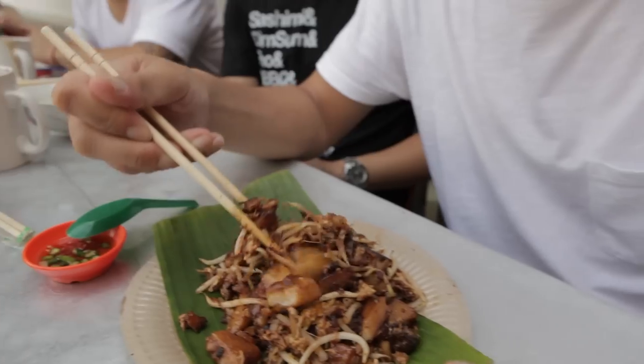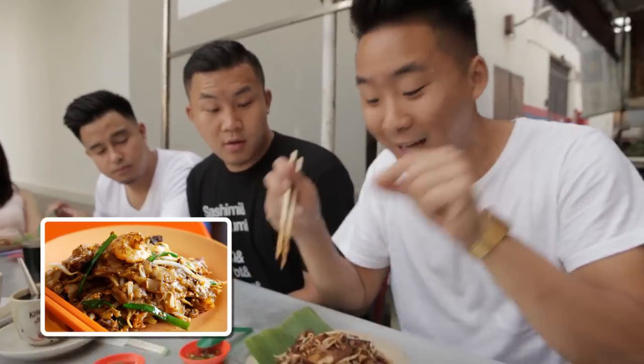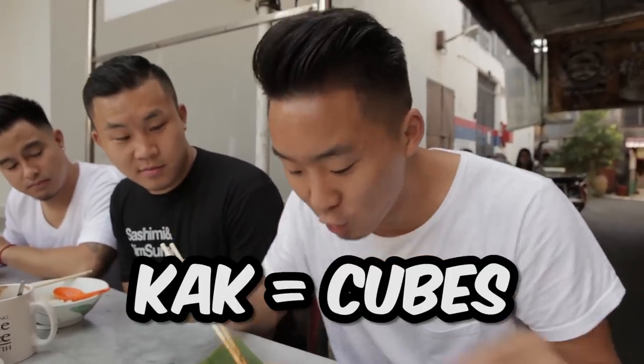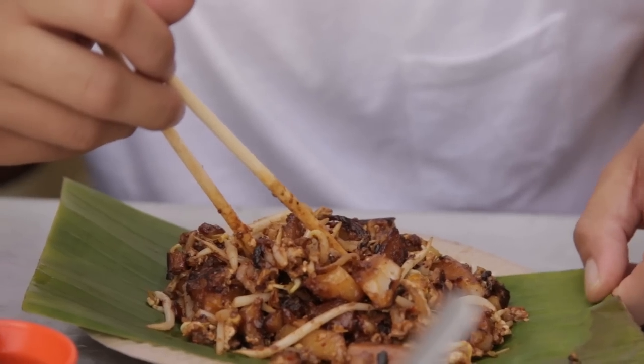Char kueh kak. Right here we got a different version of a very popular dish, char kueh teow, but this is char kueh kak. Kak means that the noodles are in cubes — thick rice noodle cubes. With a different cuby texture, it definitely is different.